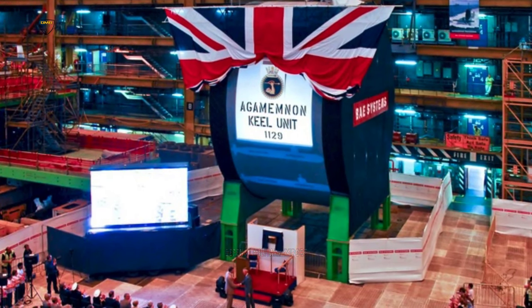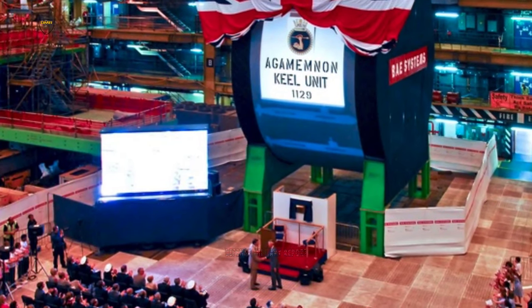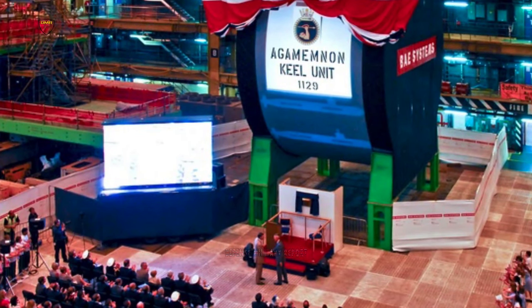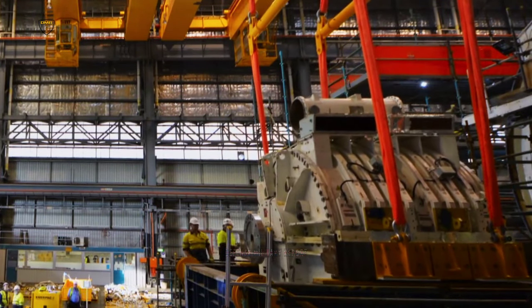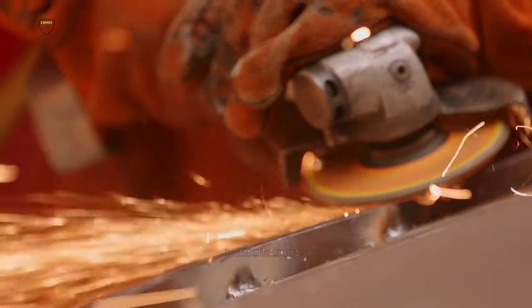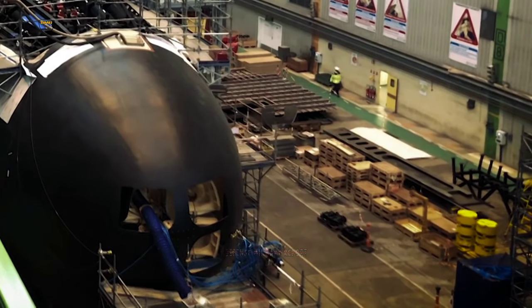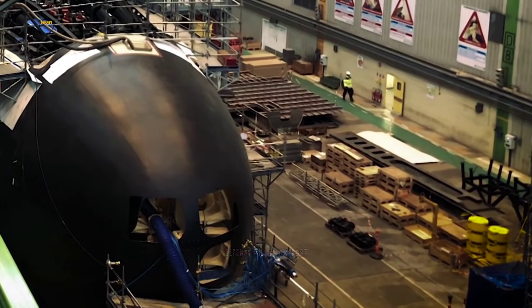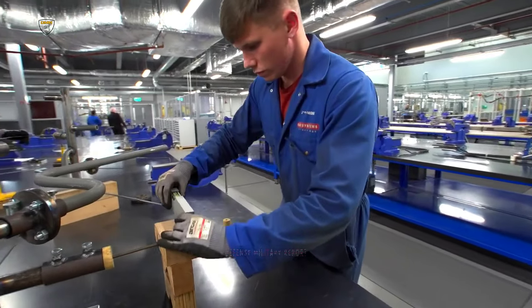Mr Philip Dunn joined guests from BAE Systems, Royal Navy, Ministry of Defence and the local community for a ceremony at the home of United Kingdom Nuclear Submarine Building, where he officially laid the keel for HMS Agamemnon. Mr Philip Dunn said the keel laying of the sixth submarine, HMS Agamemnon, and the handover of HMS Astute and HMS Ambush to the Royal Navy are huge milestones reflecting significant progress in the programme. The ceremony marks the start of the transition from preparation and fabrication to construction for HMS Agamemnon.